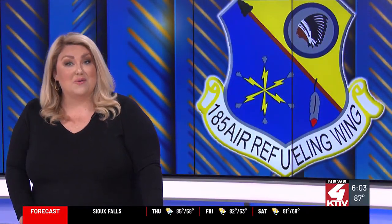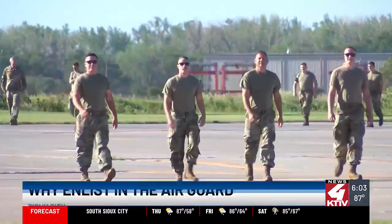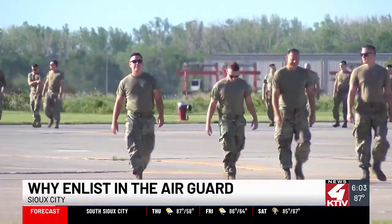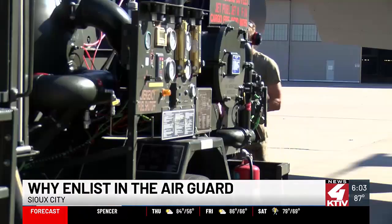In all, six planes were refueled with nearly 5,000 pounds of fuel. The 185th Air Refueling Wing also encourages those considering joining the military to speak with a recruiter. There are opportunities for anyone to grow in the Air Guard with a variety of careers, from mechanics to civil engineers and public affairs — so many options to choose from.